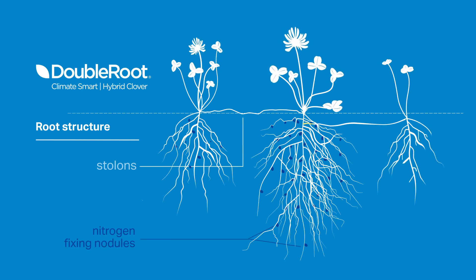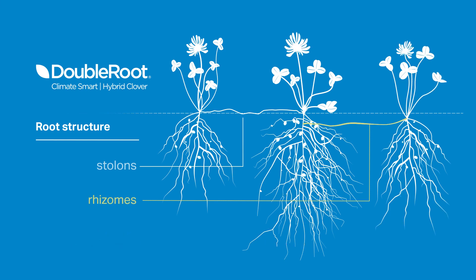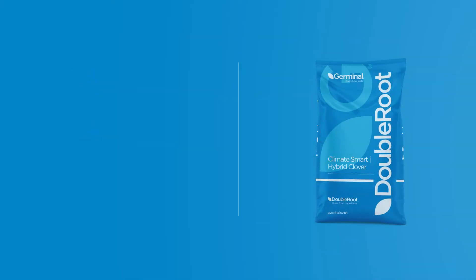Unlike traditional white clovers, Double Root also produces roots under the soil surface via underground stems called rhizomes that also form new plantlets. This growth habit gives Double Root the ability to withstand greater environmental stress and maintain growth when water is limited.